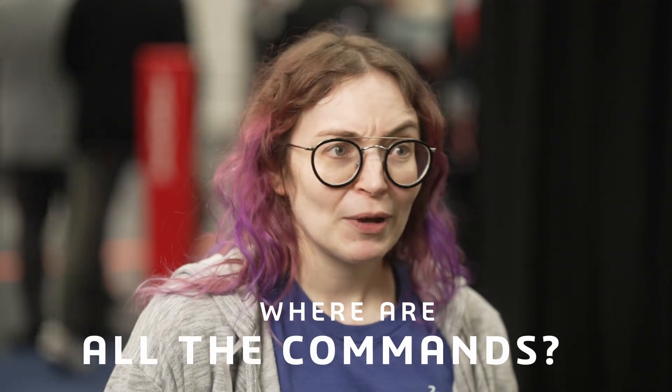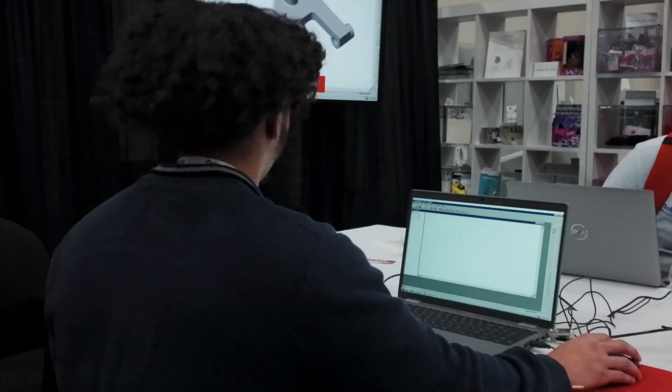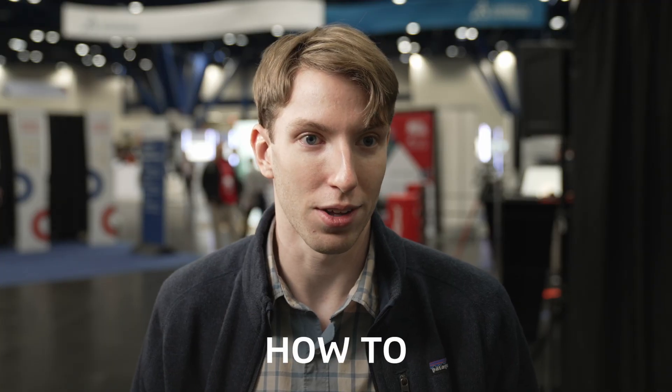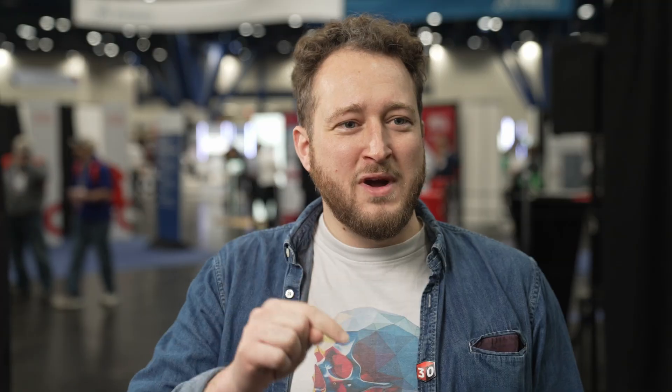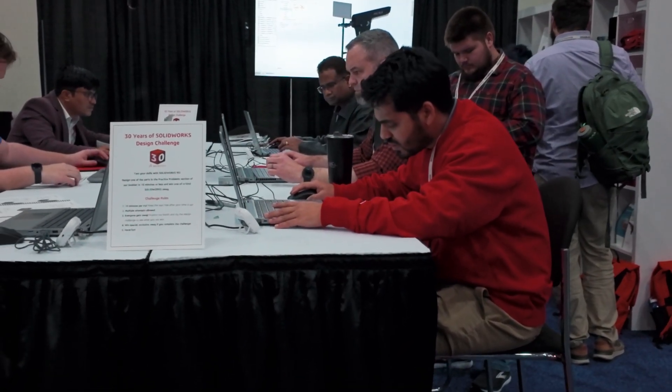Where are all the commands? How do I do anything? It was very clunky. I didn't realize that was going to be such a change — it took me at least five minutes to figure out how to do just an arc. What was really difficult was going to Insert, selecting features, clicking on every icon, and using absolutely no shortcuts. It was really hard.